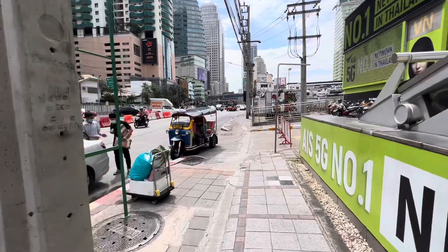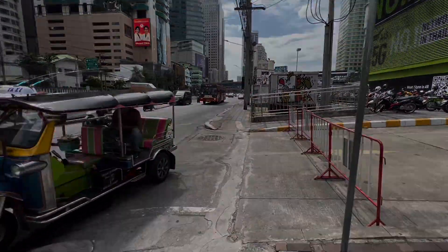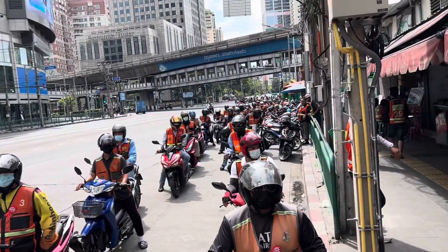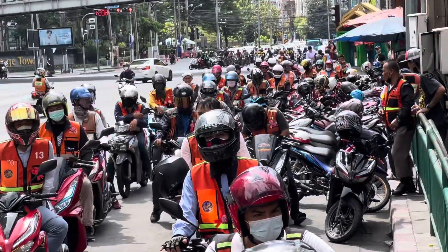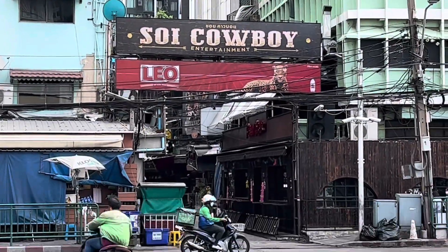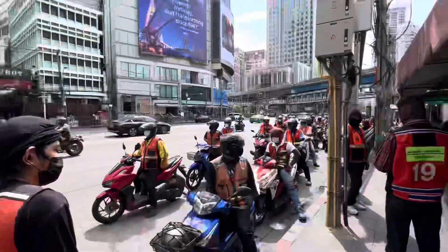I'm going to take you guys for a little bit of Mexican lunch. Heading down Sukhumvit 21 — not hard to find a taxi at all, everybody's queued up. And directly across the street, we have the legendary Soi Cowboy, always worth a visit on your trip to Bangkok.